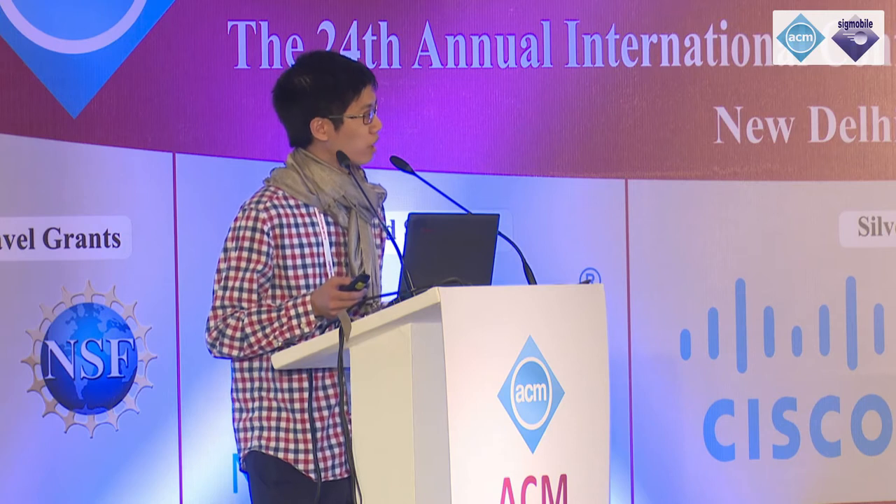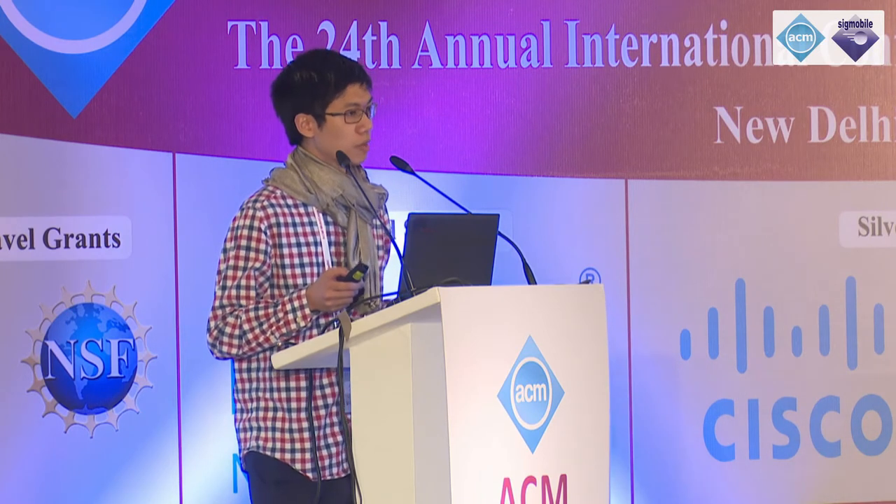Hello everyone, good morning. I'm Justin Chan from the University of Washington. Today I'll be talking to you about an underexplored area to enable wireless networking using conductive surfaces. Existing wireless protocols today, like Wi-Fi, Bluetooth, and cellular, have enabled truly untethered mobility by focusing on far-field electromagnetic radiation.